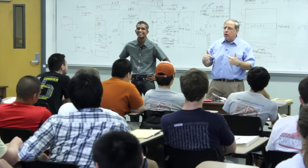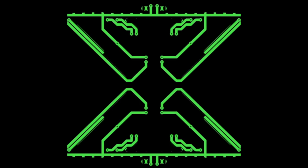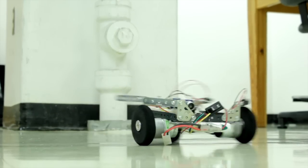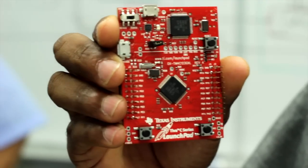In this course, we will take you on a hands-on journey into the world of embedded systems. If you are a do-it-yourself hobbyist and want to take it to the next level, this is your launchpad.